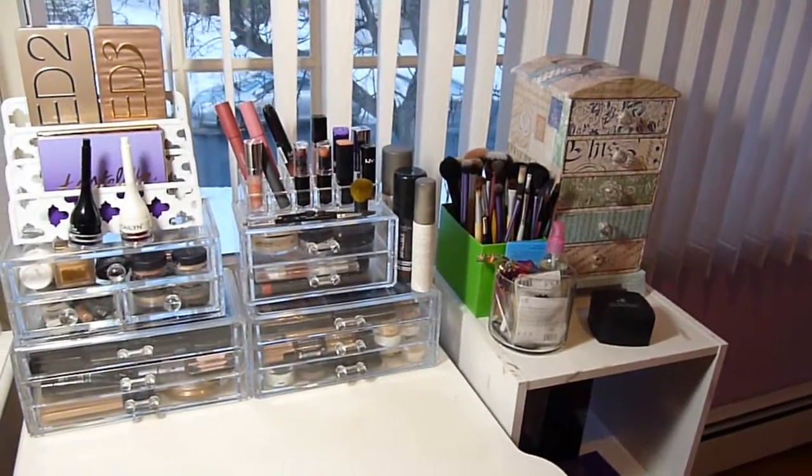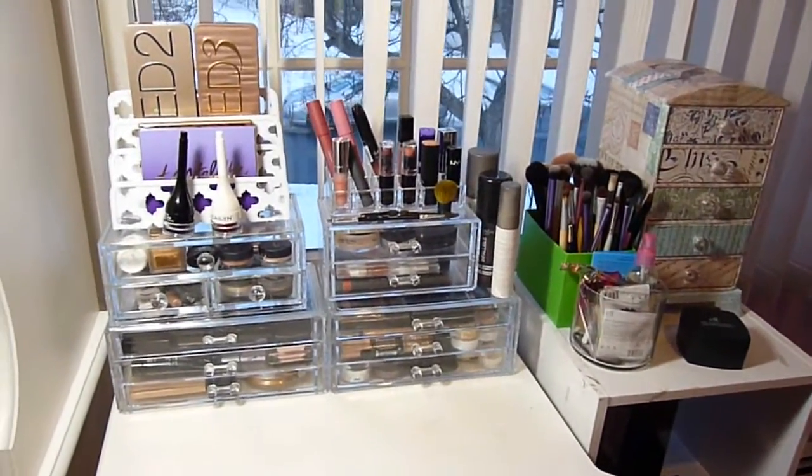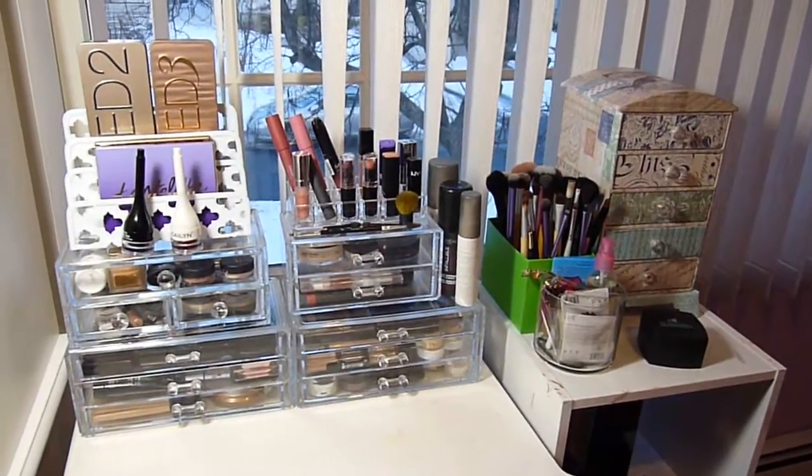So guys, that is my overall collection. The sun has set while I was filming so the lighting is a little weird now. I hope you guys enjoyed this video, found it interesting, and I'll see you guys next time. Bye!